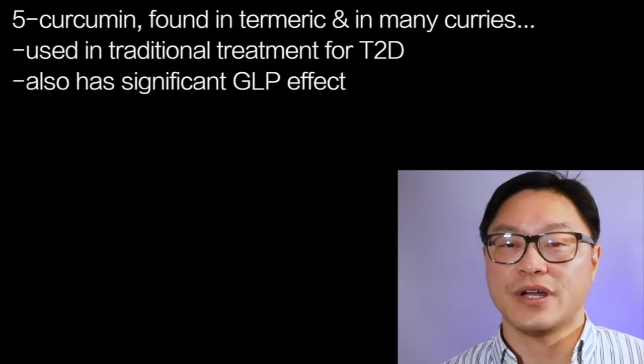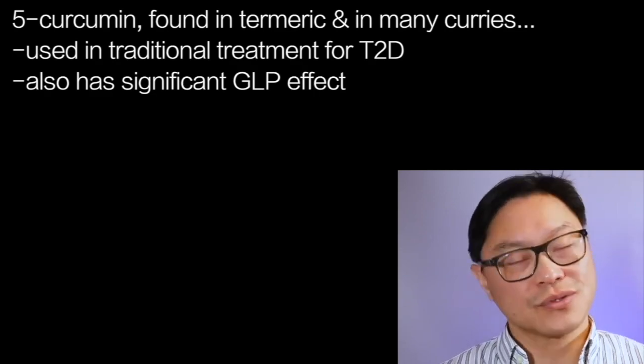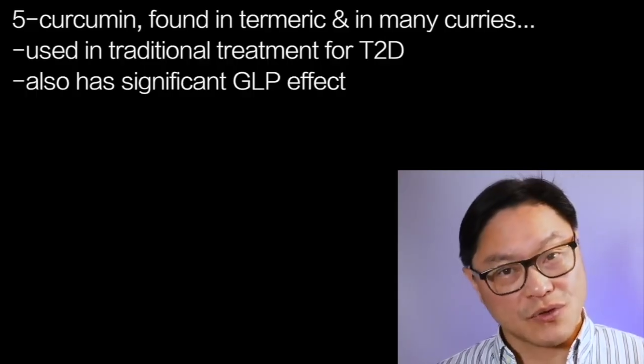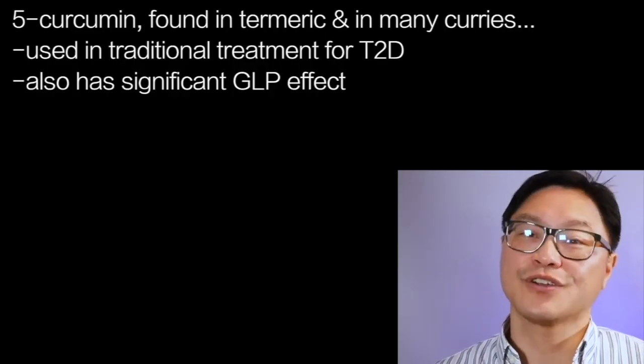So those are five ways in which you can hack the incretin hormones to your benefit: eat more dietary fat, eat more dietary protein, number three eat fiber, number four bitter foods, and number five curcumin.